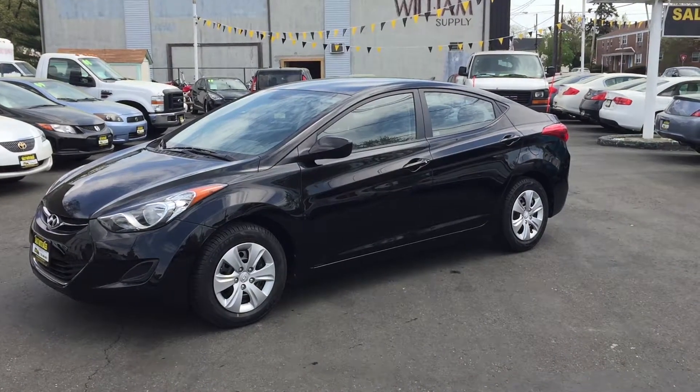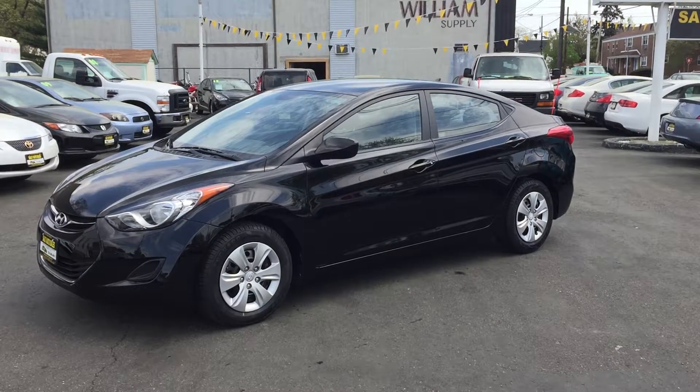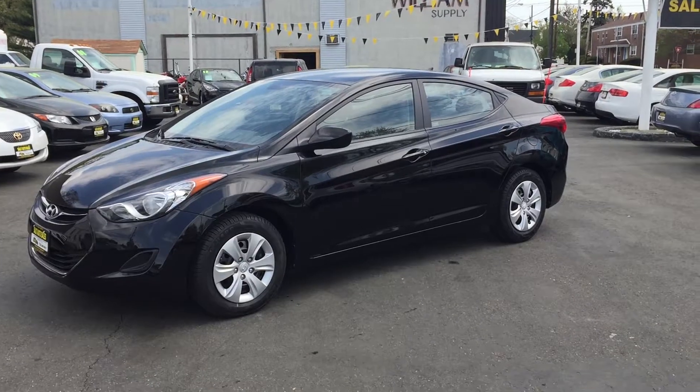Hey, how's it going? Welcome to Salad Auto Sales. This is our 2012 Hyundai Sonata with only 9,000 miles.